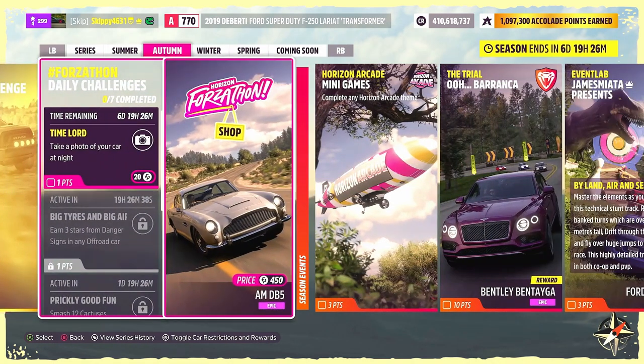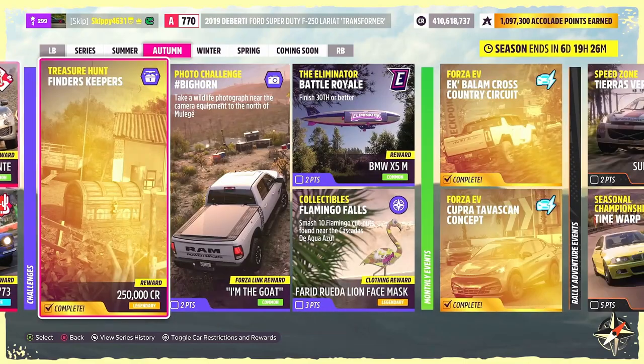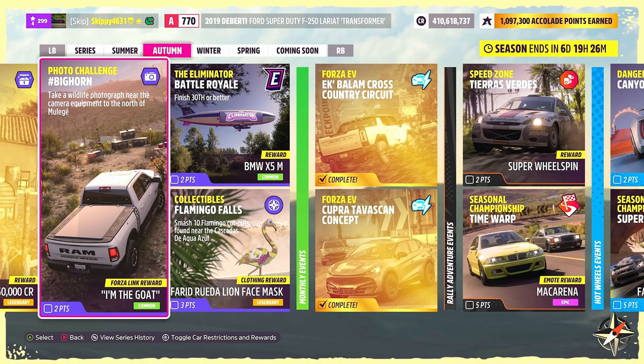What's going on, you beautiful people! Today we are jumping back into the festival playlist for series 21 to take a look at the autumn photo challenge: Bighorn. We need to take a wildlife photograph near the camera equipment to the north of Moolay, unlocking one Forza link chat phrase on the goat, and earning a couple of points towards our festival playlist.